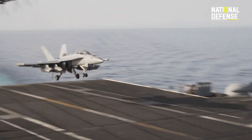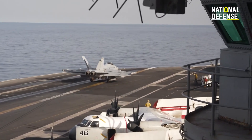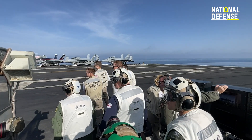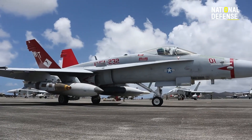After several successful combat deployments, the Super Hornet has replaced all of the Navy's strike fighter squadrons. Despite having identical names and the same designation, the Super Hornet is a very distinct aircraft.